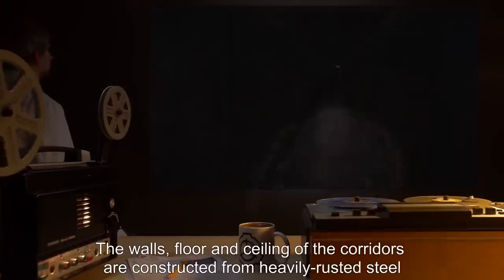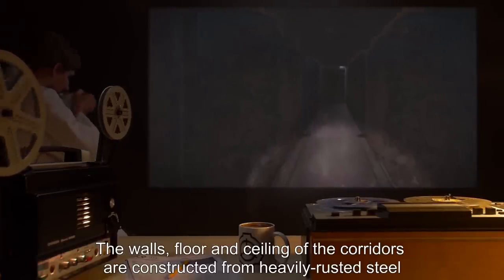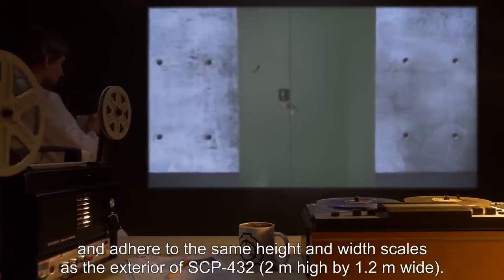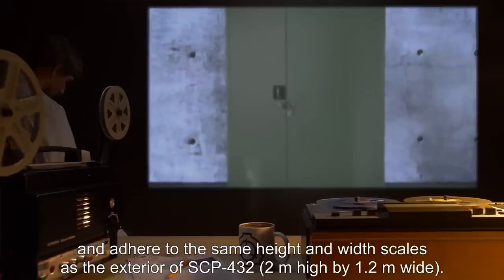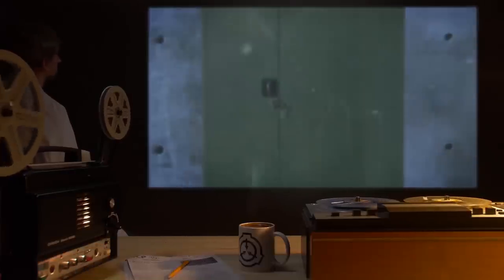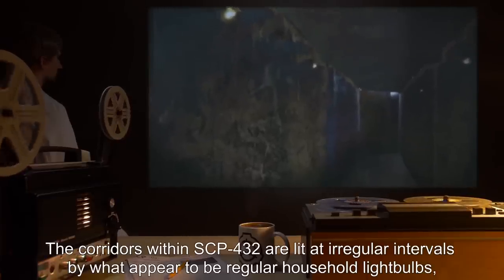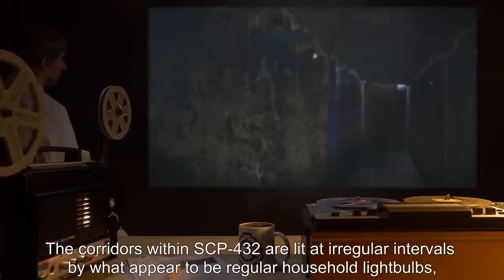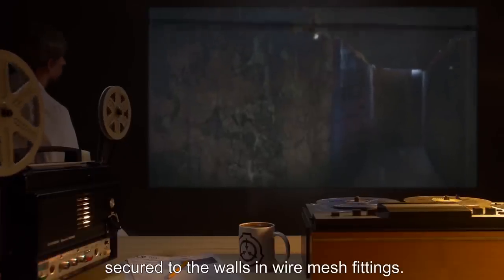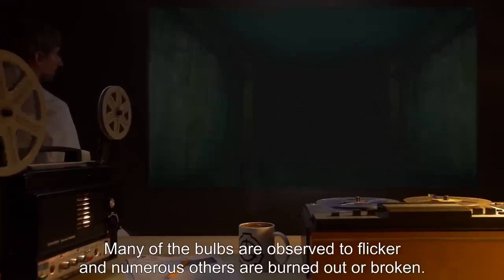The doors open into an apparently extra-dimensional space, containing a large labyrinth complex comprised of an as-yet uncharted series of corridors. The walls, floor and ceiling of the corridors are constructed from heavily rusted steel, and adhere to the same height and width scales as the exterior of SCP-432 — two meters high by 1.2 meters wide. The corridors within SCP-432 are lit at irregular intervals by what appear to be regular household light bulbs, secured to the walls and wire mesh fittings. Many of the bulbs are observed to flicker, and numerous others are burned out or broken.